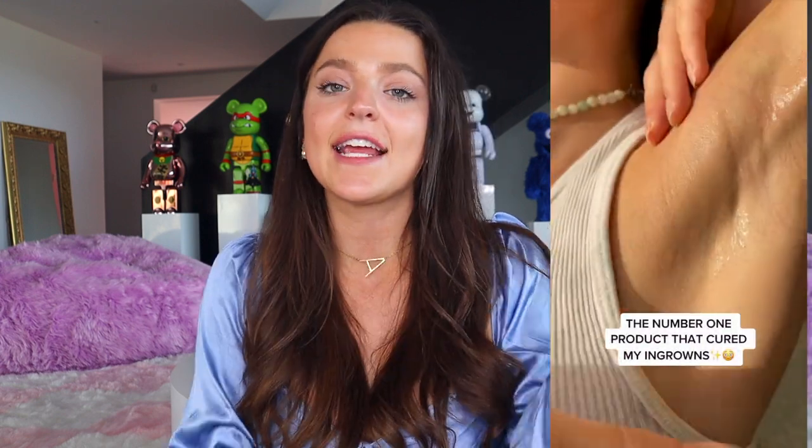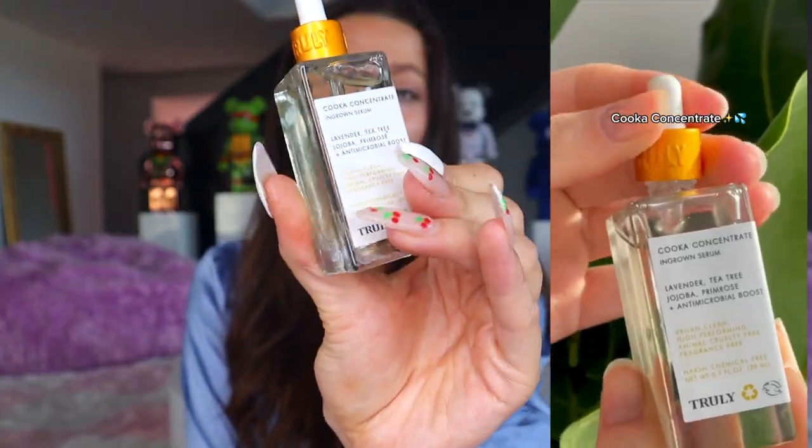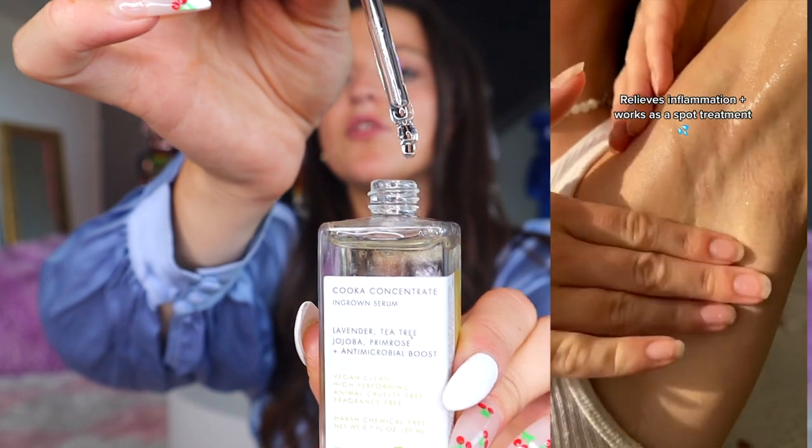I also want to shout out the white tea ingredient in this product because it helps prevent fine lines, uneven skin tone, and hyperpigmentation. The other serum I wanted to shout out — which you guys hear me talk about frequently because it's one of my favorite products — is our Kuka Concentrate Ingrown Serum.